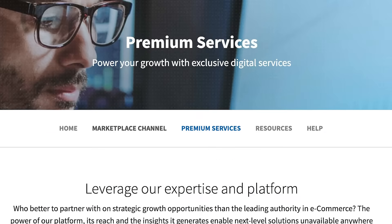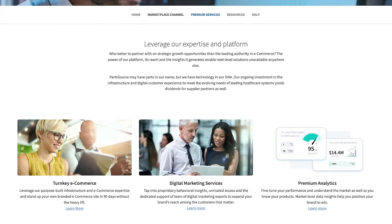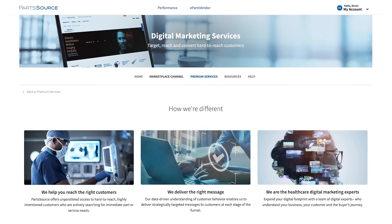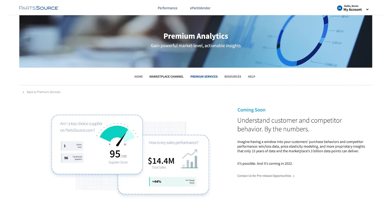Next, explore premium services that are offered to select supplier partners, including turnkey e-commerce, digital marketing services, and premium analytics.